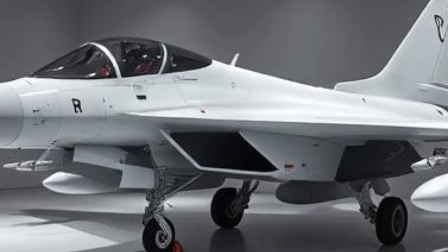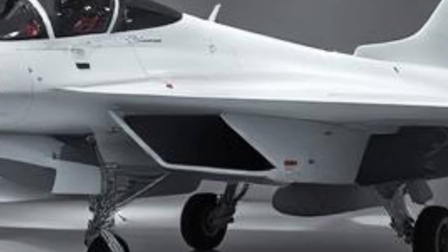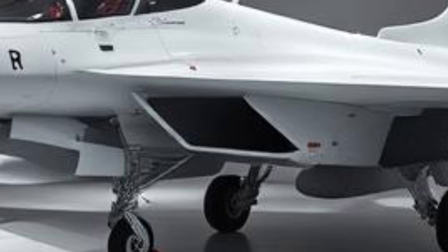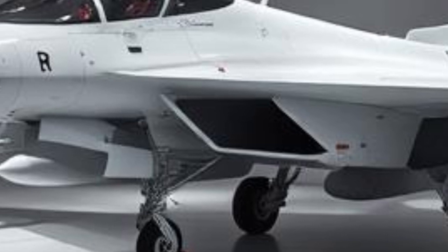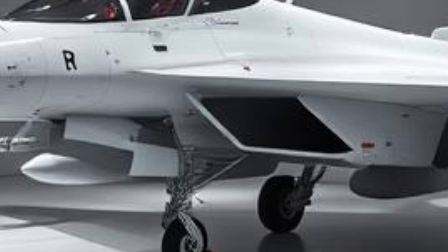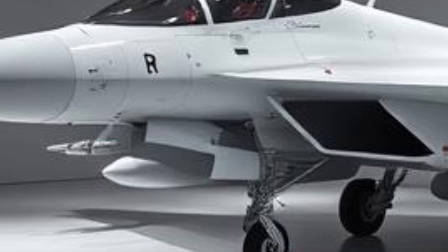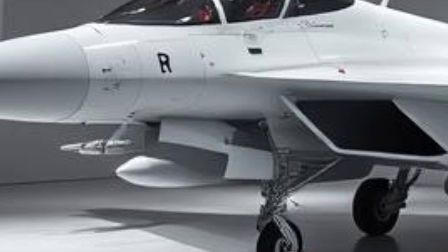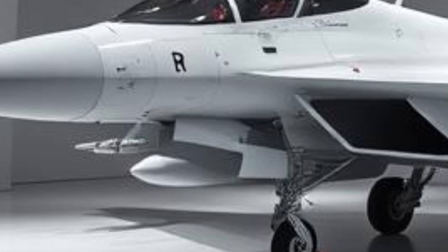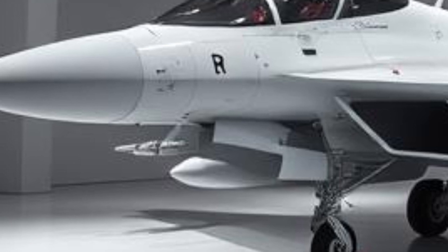The weaponry and armament of the JF-17 make it a highly versatile fighter. It is equipped with a 23mm twin-barrel cannon for close-range engagements and has seven hardpoints for carrying a variety of missiles, bombs, and external fuel tanks. The aircraft can launch air-to-air missiles such as the Chinese PL-5, PL-9, and PL-15, as well as air-to-ground precision guided munitions. Additionally, it is capable of carrying anti-ship and standoff weapons, making it effective in maritime operations. The integration of smart weapons gives the JF-17 the capability to conduct precision strikes against both aerial and ground-based threats.